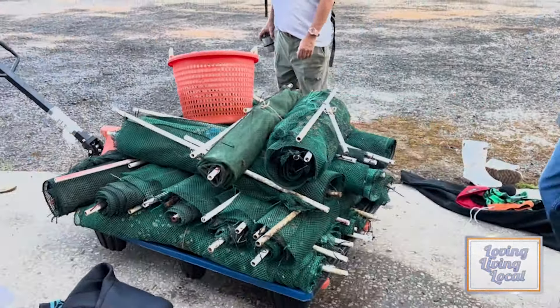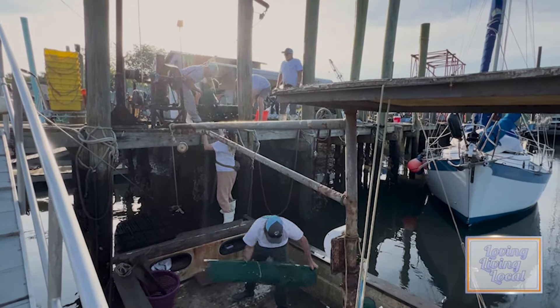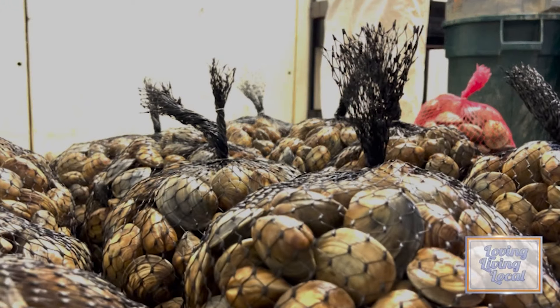We go out twice a week — Mondays and Thursdays for Tuesday and Friday deliveries — and we do 15,000 to 30,000 clams a week.